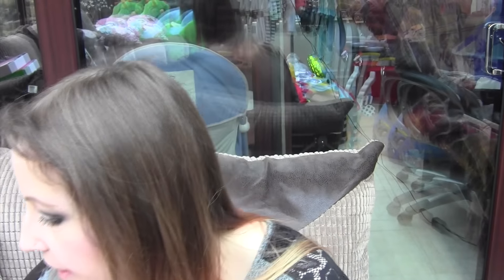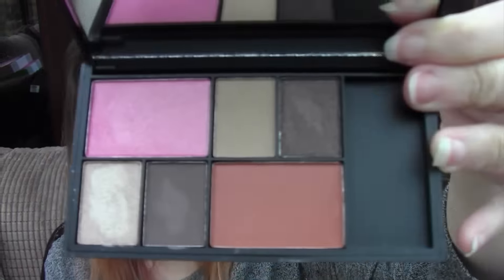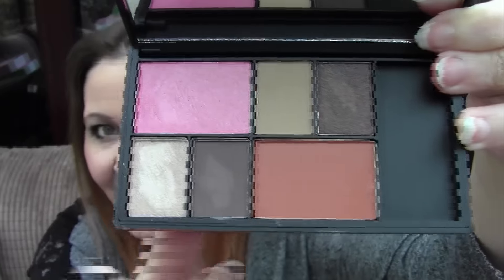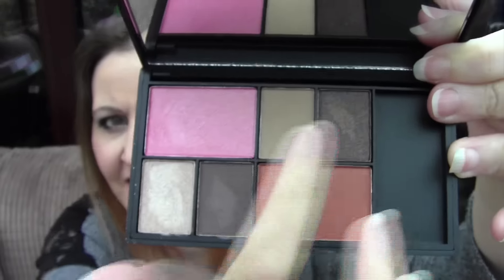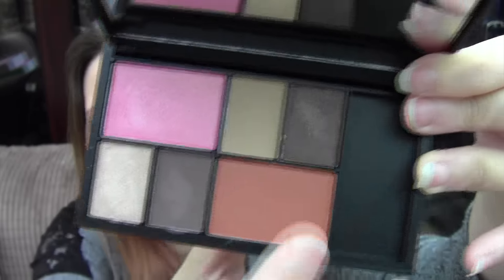Then I have a Sleek Eye Cheek Palette. This is called Dancing Till Dusk. Opening it up, you get a bronzer which is too dark for me, a blush which is really, really nice, and four eyeshadows — as you can see I have used it. I really, really do like it. I love this colour here, and this is quite a nice colour too.